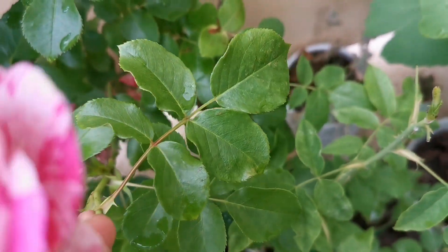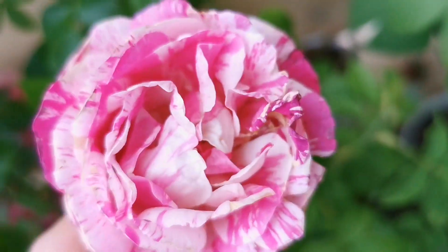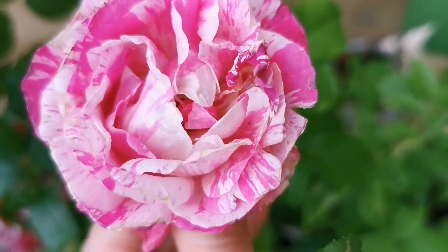Shiny, green leaves. The only thing is it likes to grow long, so if you don't have much space, it's a bit difficult.